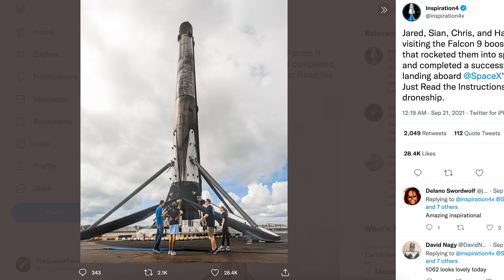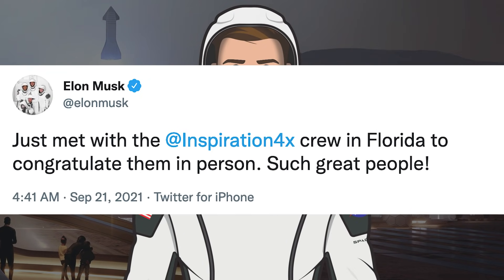Kicking off this video, there was a really cool picture posted on the Inspiration4 Twitter account of the crew checking out a booster. It says Jared, Cy, Chris, and Hayley visiting the Falcon 9 booster that rocketed them into space and completed a successful landing aboard SpaceX's Just Read The Instructions drone ship. Musk posted a tweet saying he just met with the Inspiration4 crew in Florida to congratulate them in person — such great people.